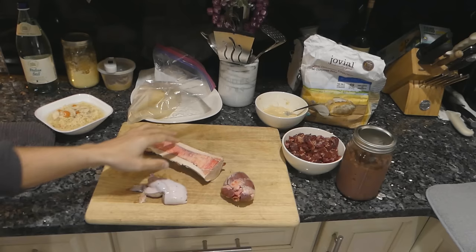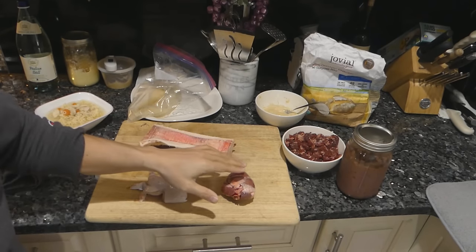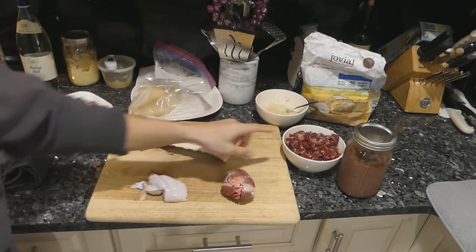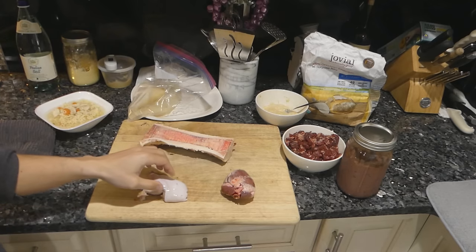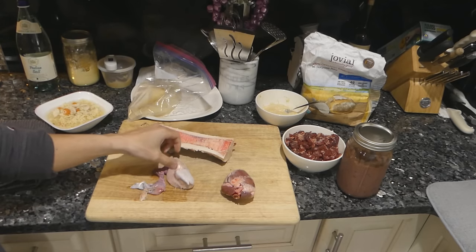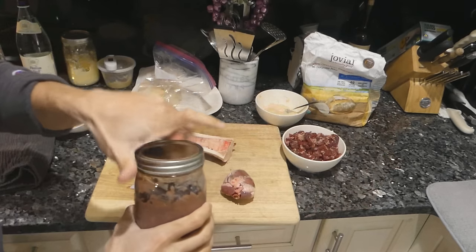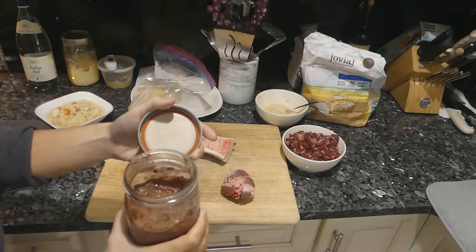I'm going to show you guys a nutrient-dense carnivore meal — the foods I eat and why I eat them. So here we obviously have some bone marrow, lamb heart, some meat that I diced up already — this is just filet mignon tenderloin from beef. This is a lamb testicle, and here I have some liver that I pureed and put in a jar.